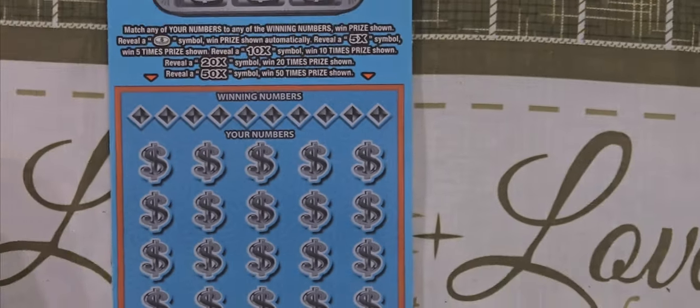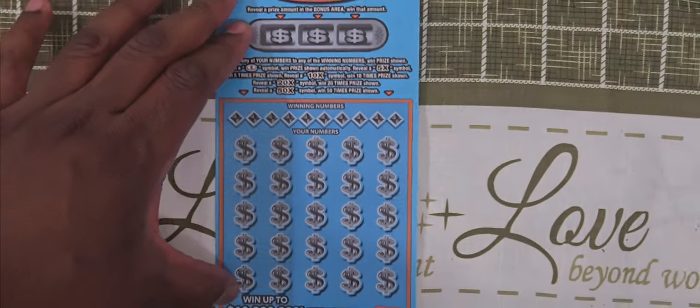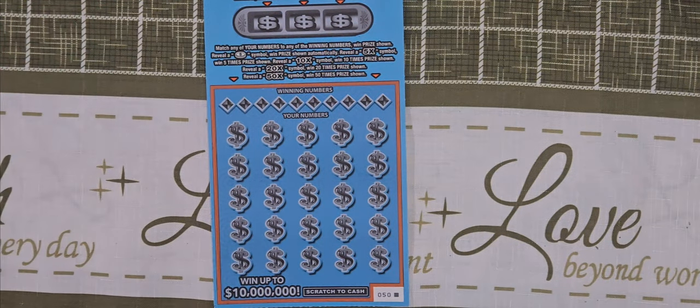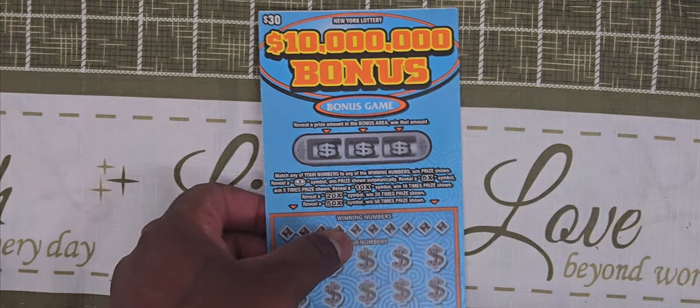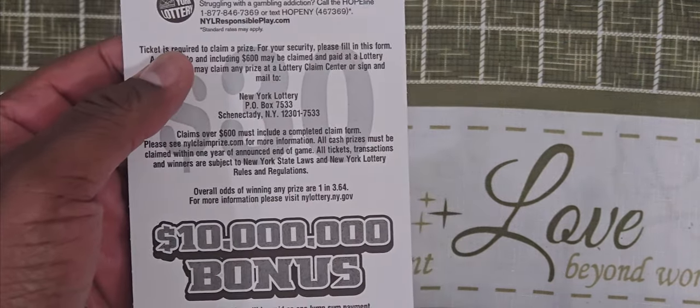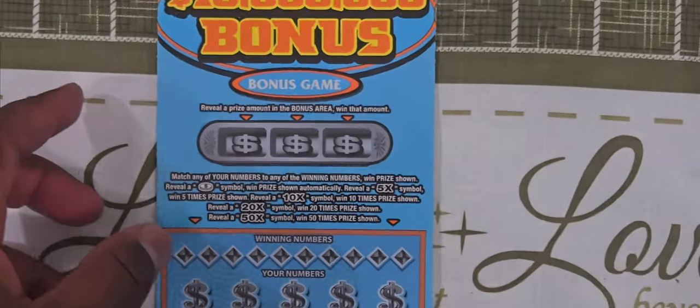So let's get to the 10 million bonus. It is your typical matching game — we're going to match our numbers to the winning numbers. There's a coin for an automatic win, a 5, 10, 20, 50 times multiplier, there's a bonus section — if we reveal a prize in there we win that amount. Odds of winning is 1 in 3.64. Let's do the bonus section first.